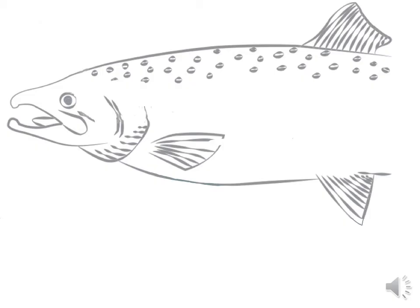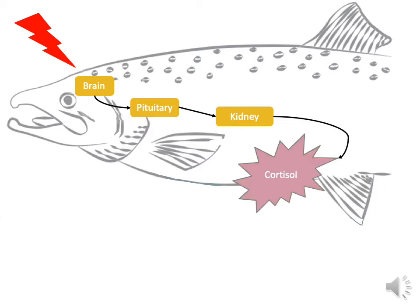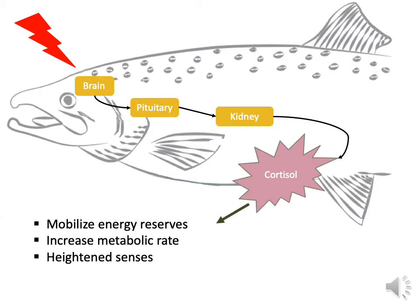Stress responses are a normal and healthy part of life for fish and humans alike. A typical stress response proceeds like this: the fish experiences a stressor, like a predator. This causes the brain to send a signal to the pituitary gland, which then instructs the kidney to begin producing cortisol to send into the bloodstream, to mobilize energy reserves, increase the metabolic rate, and generally send that fish into overdrive so that it might escape that predator and stay alive. This response is good, but if fish are too stressed or stressed too often, it can start to have detrimental effects.